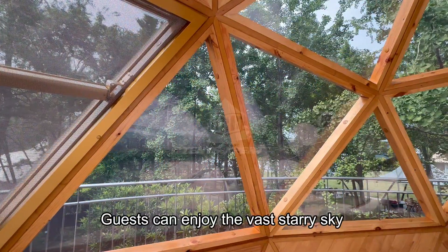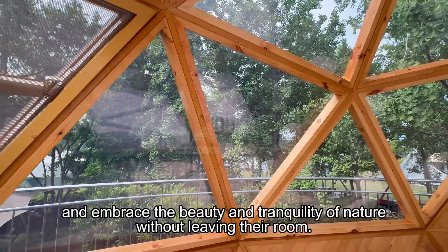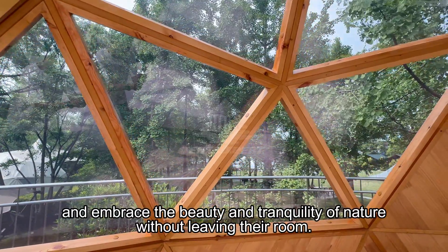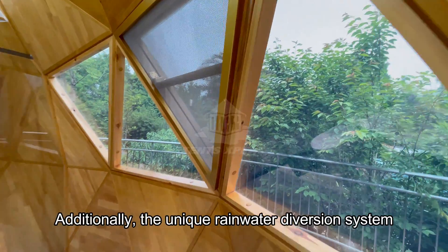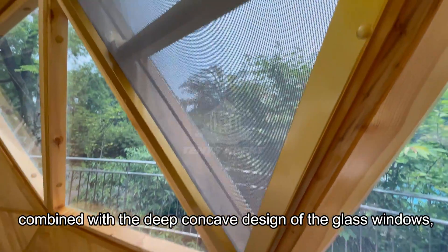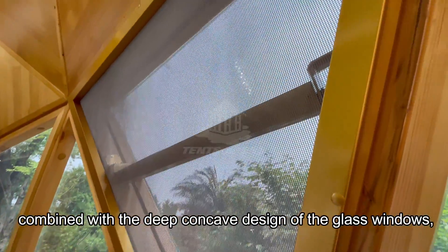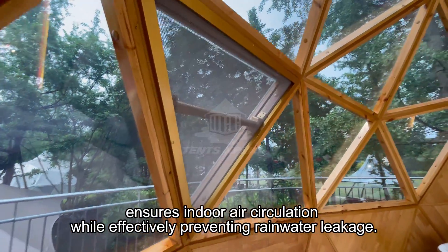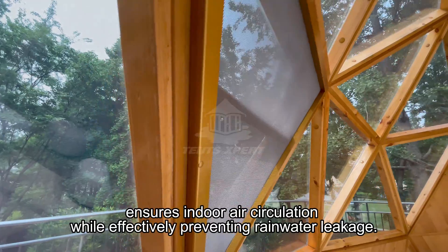Guests can enjoy the vast starry sky and embrace the beauty and tranquility of nature without leaving their room. Additionally, the unique rainwater diversion system, combined with the deep concave design of the glass windows, ensures indoor air circulation while effectively preventing rainwater leakage.